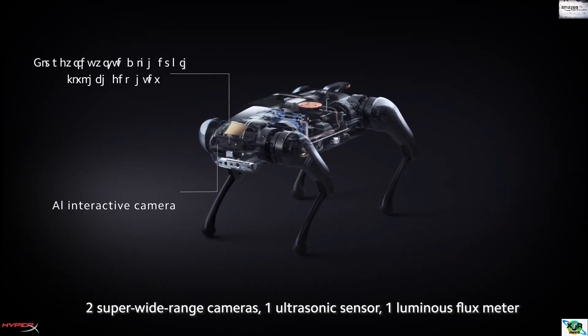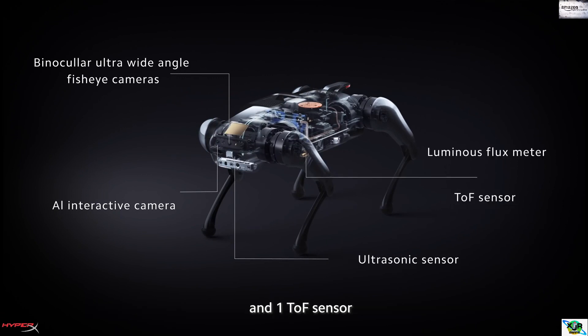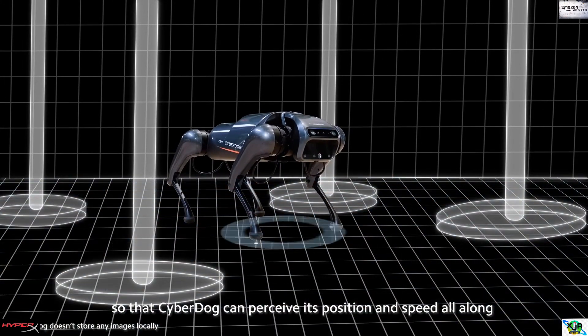one AI interactive camera, two super-wide range cameras, one ultrasonic sensor, one luminous flux meter, and one TOF sensor, so that CyberDog can perceive its position and speed at all times.